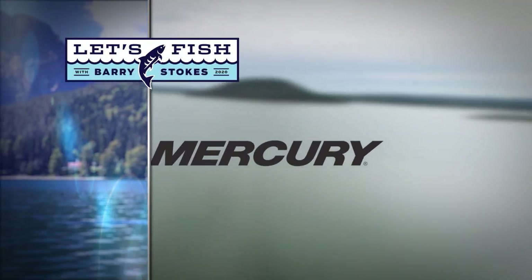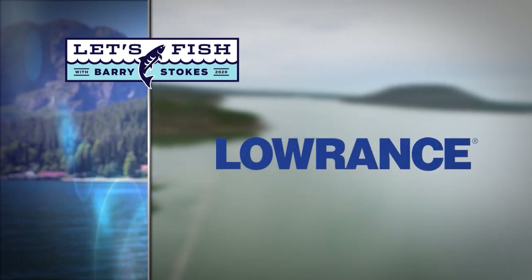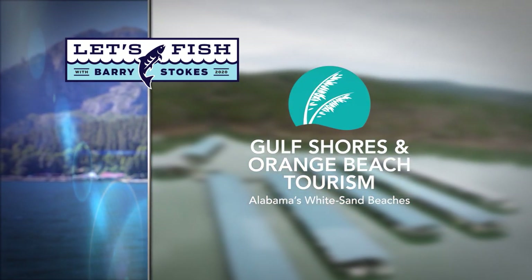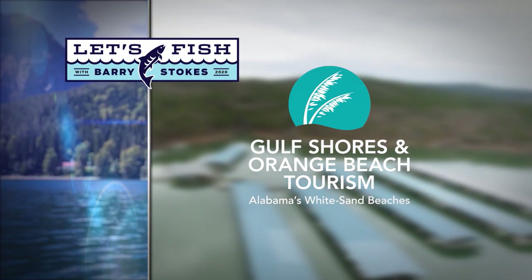Let's Fish TV is proudly backed by Mercury — Go Boldly; Lowrance, America's number one fish finder; Lowe — Feel the Difference; and by Gulf Shores and Orange Beach, Alabama. Get our free fishing guide at orangebeach.com.